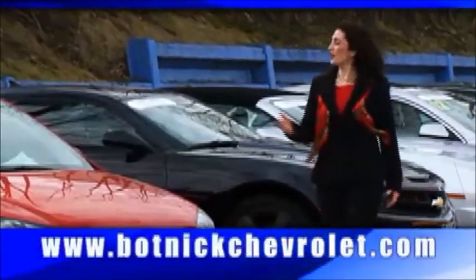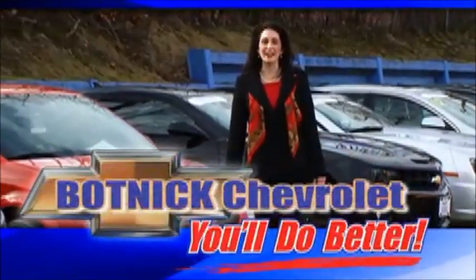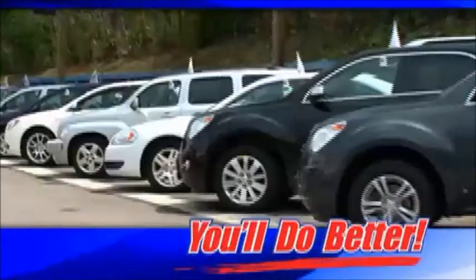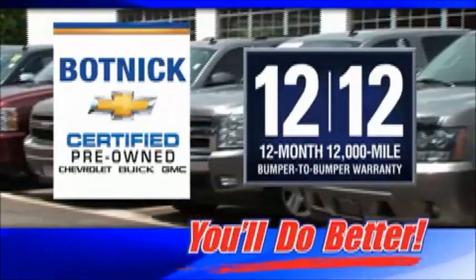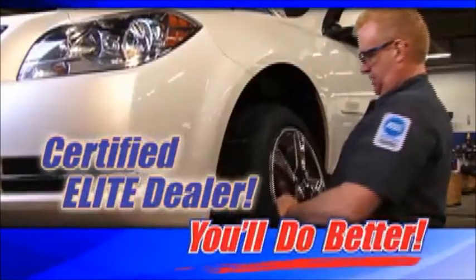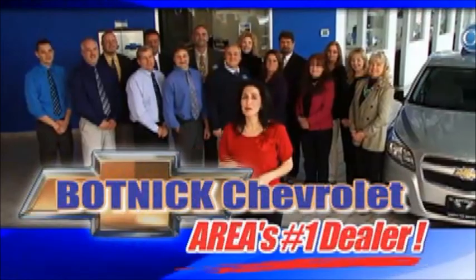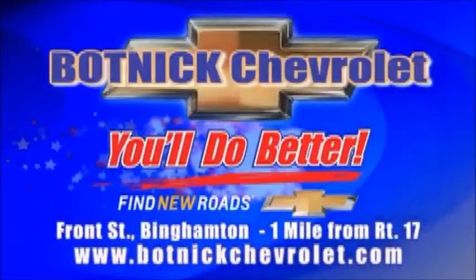If you're looking for a used car or truck, you'll do better at Botnick Chevrolet. You'll do better because we've got a large selection of used vehicles of every make and model. You'll do better with our GM certified cars and trucks with the best warranty in the business. And you'll do better because we're a certified elite dealer thanks to our top performing service team — the area's number one dealer for service and sales satisfaction, just a mile off Route 17.